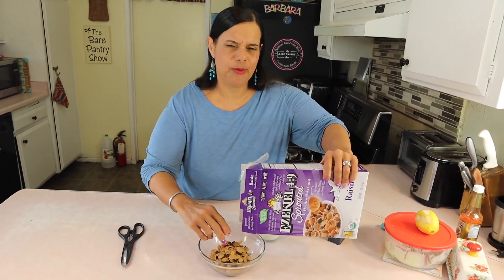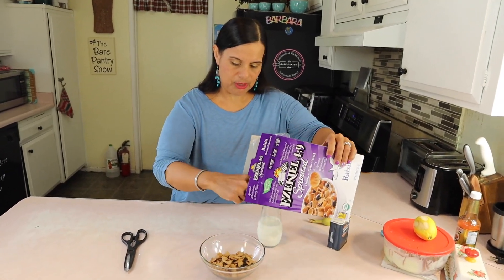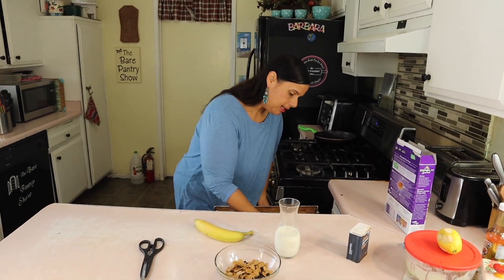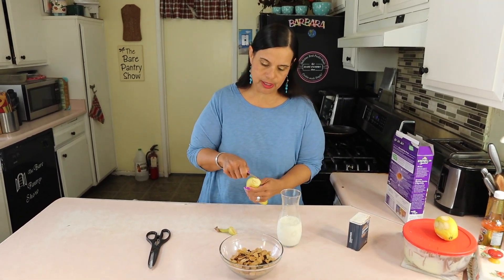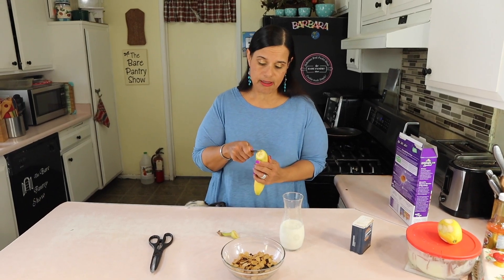So it came with raisins already in the cereal, so I don't need to add any more. What I'm gonna add is this banana — and of course you can add any fruit you like. It's your breakfast, right? And you know you can eat as much fruit and vegetables as you want on the Daniel Fast.